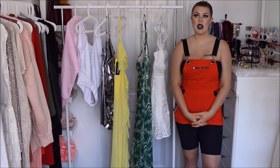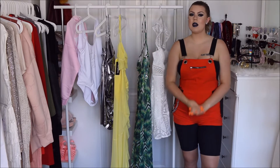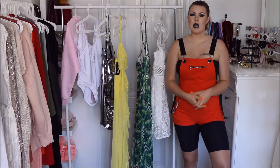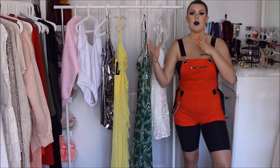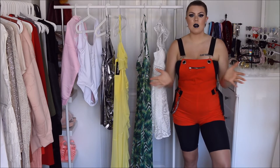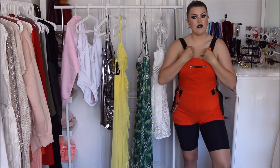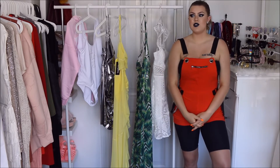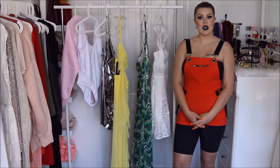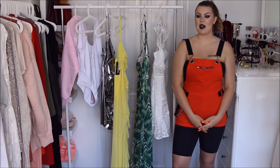I feel like these last two collections — I did the Boohoo and Pepsi and now Paris Hilton and Boohoo — they just don't cater to fat people, even just people that are on the bigger end of the normal size scale. Because that's me, I'm a size US 10. It looks horrible. But I just wanted to make that clear right from the start.